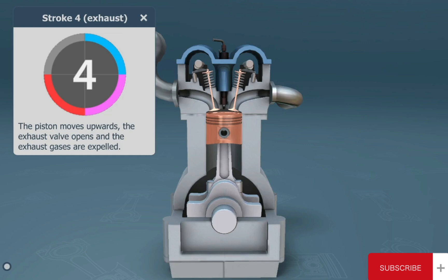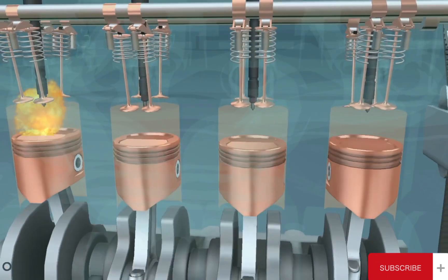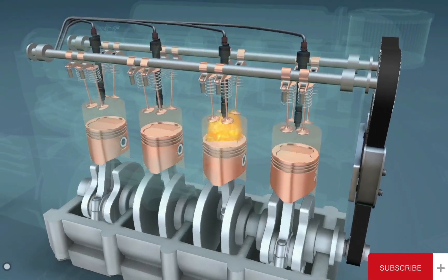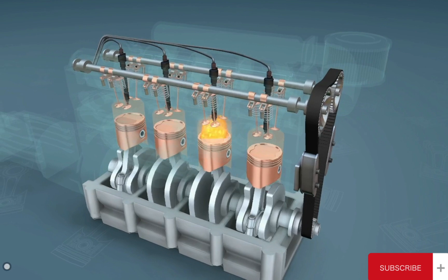The fourth stroke is the exhaust stroke. The piston moves upwards, the exhaust valve opens, and the exhaust gases are expelled. As you can see, the linear motion of the piston is converted into the rotating motion of the crankshaft.